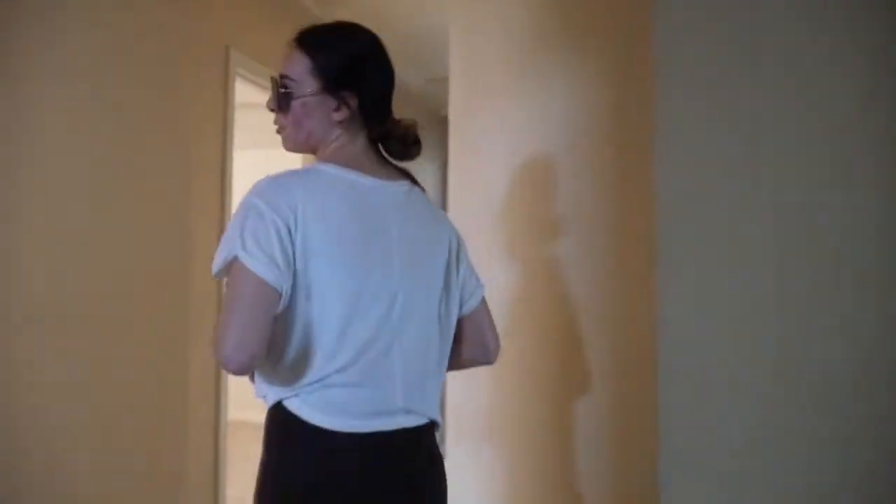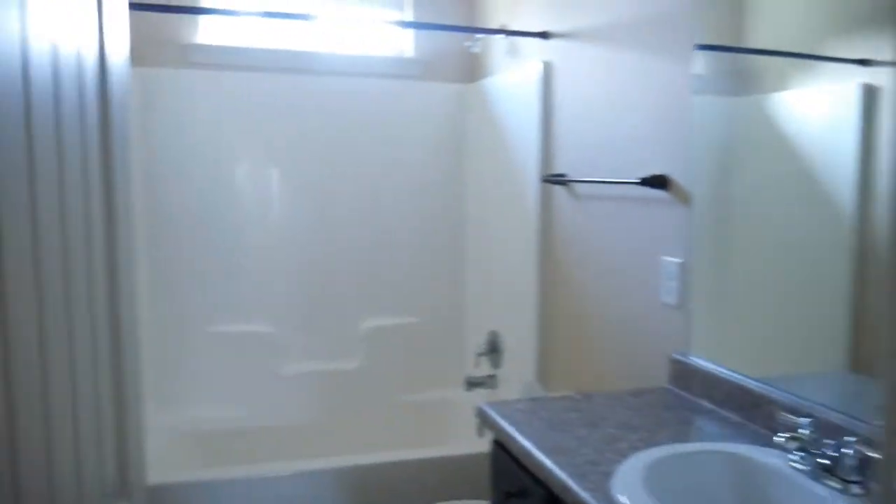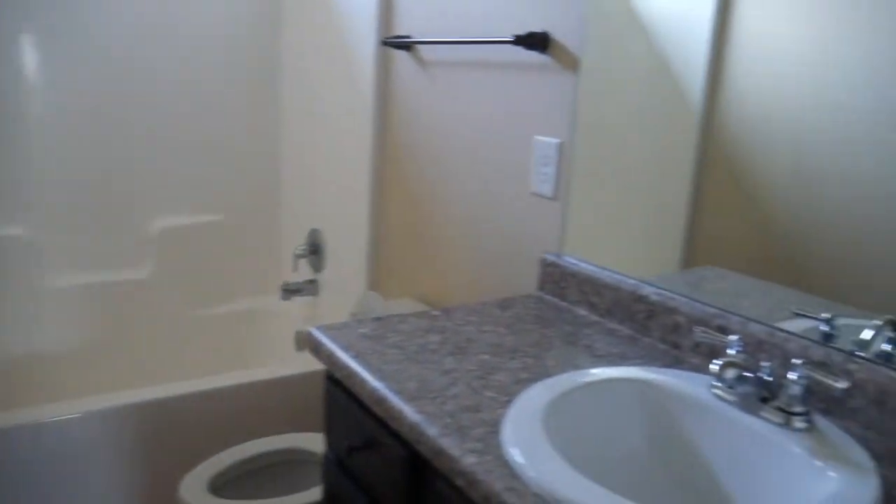This is where all the bedrooms are. This right here is the guest bathroom — super cute, small, simple. This is one of the bedrooms; we're thinking about making this one the guest bedroom. It's got a window and a closet.